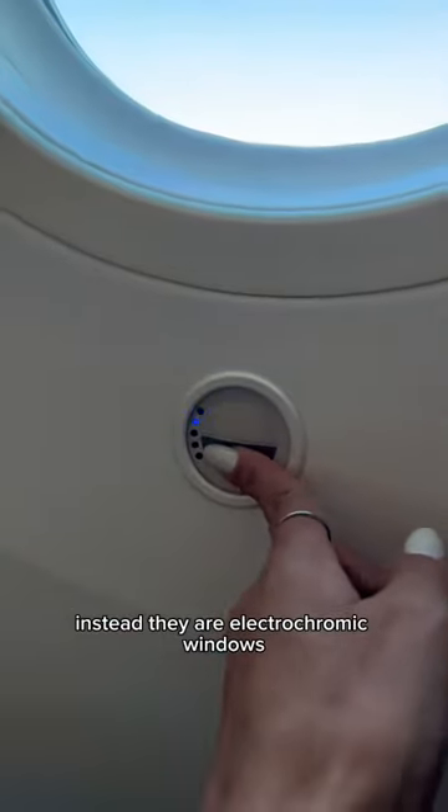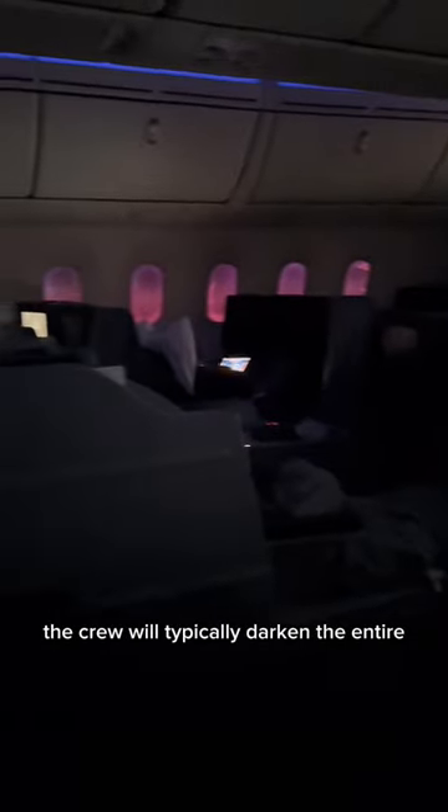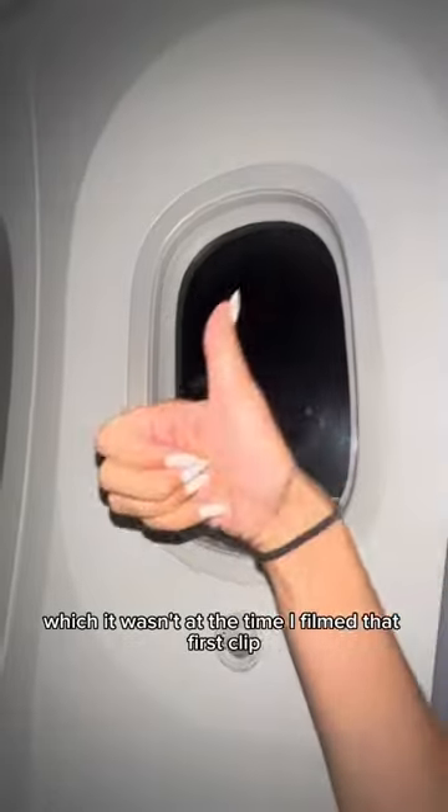Instead, they are electrochromic windows that get darker and lighter with the touch of a button. Because they are electronic, the crew will typically darken the entire plane's shades at a designated lights-out time once meal service is done, which it wasn't at the time I filmed that first clip.